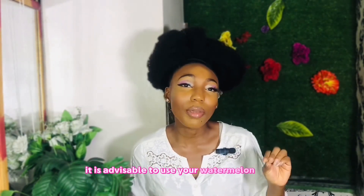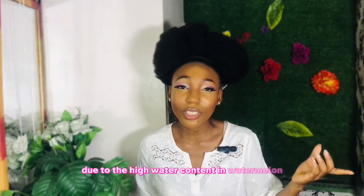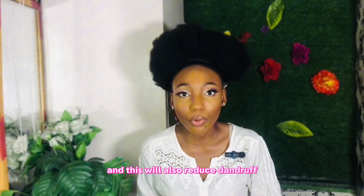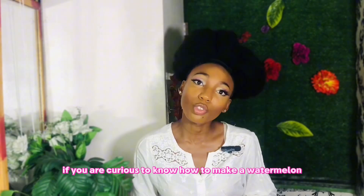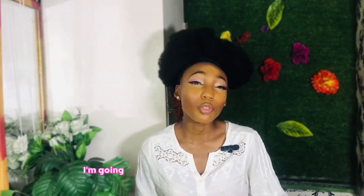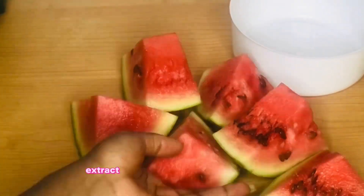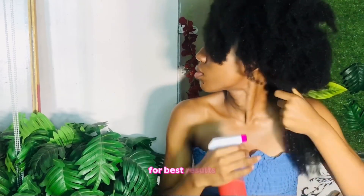Watermelon also prevents a dry scalp and dandruff. After washing or shampooing your hair, it is advisable to use watermelon juice as a second rinse. Due to the high water content in watermelon, this will moisturize and hydrate your scalp and strands, reduce dandruff, and calm an itchy or dry scalp. If you're curious how to make watermelon juice, watch the video I'm going to leave right after this one — I show you how to extract and process watermelon juice and how to apply it on your scalp for best results.